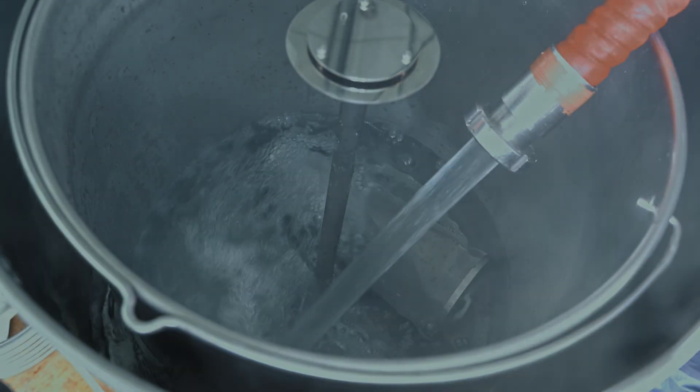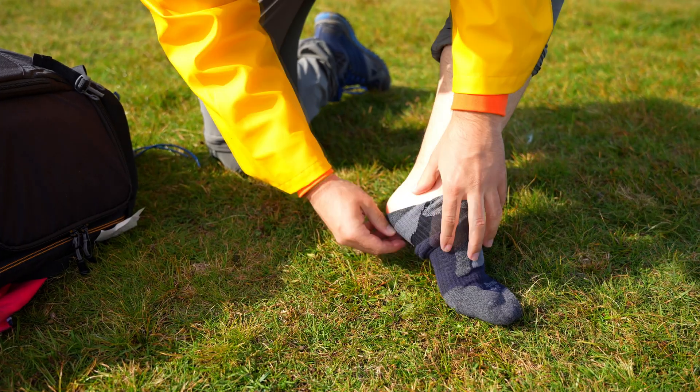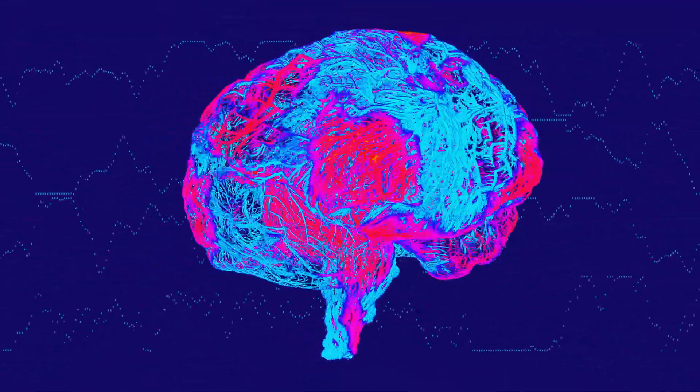Tip number two is something you can do straight away at home. It's fully anecdotal, but I have so many patients who speak highly of it — this is the foot soaking hack. Get a bucket, fill it with hot water, take your socks off, and place your feet in. Make sure it's not too hot. The theory is it draws blood away from your head and down towards your feet, and many people claim it really helps.